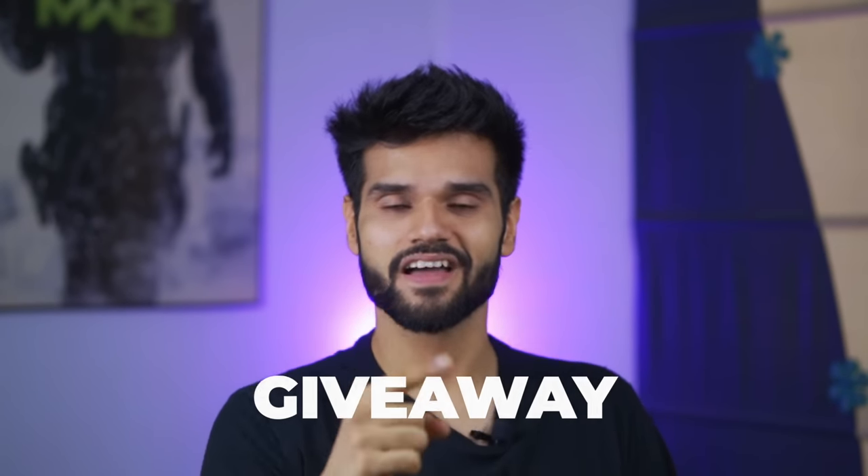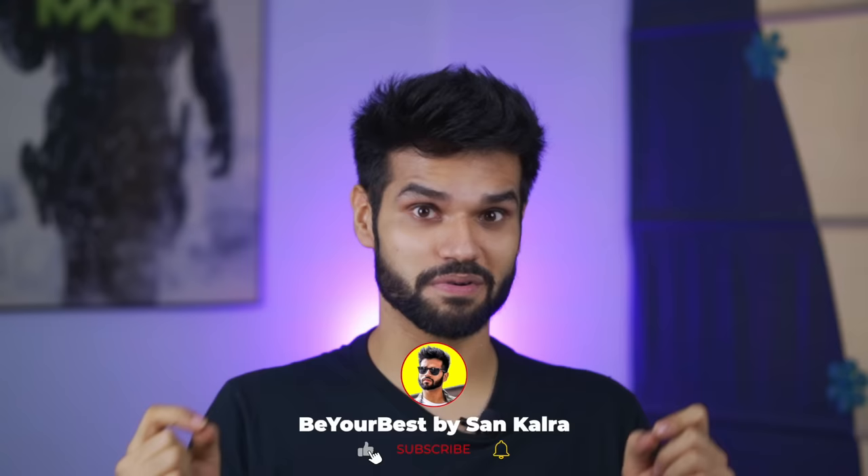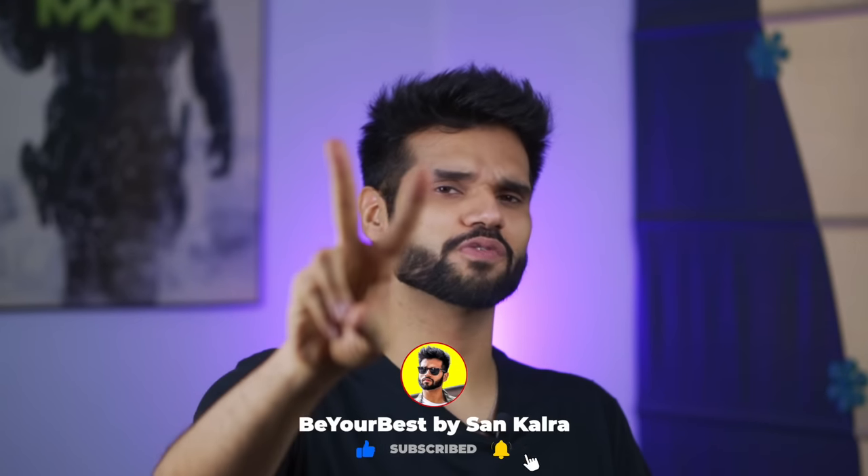Don't miss any tips. And at the end, there is also a huge giveaway. To look your best in looks and personality, subscribe now for two new videos every week.